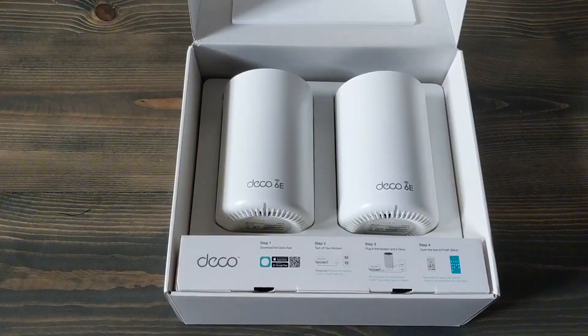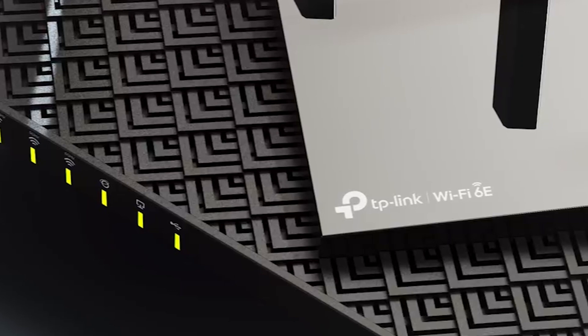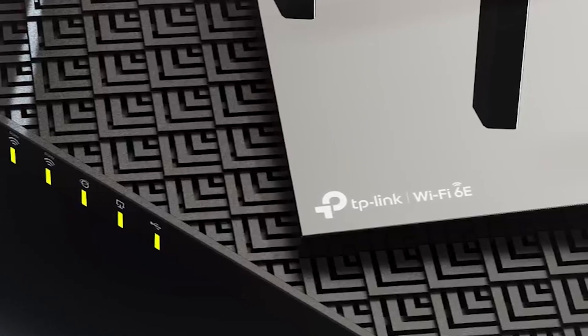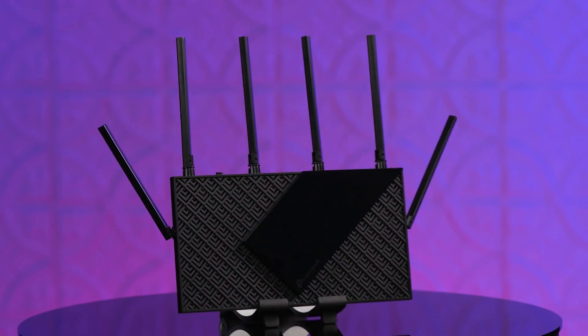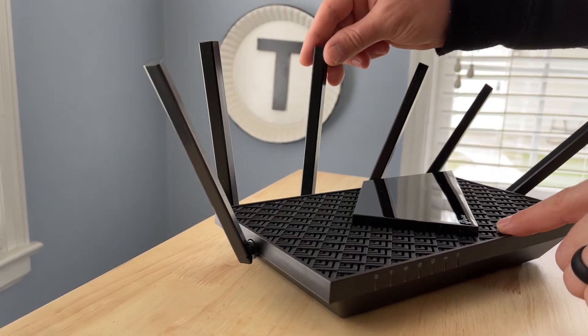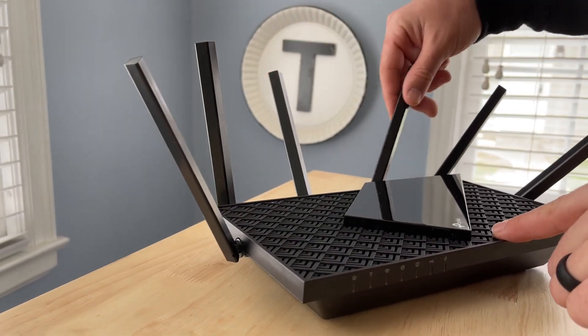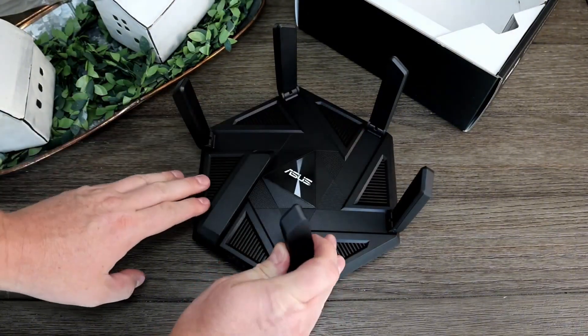Whether you're streaming high-definition content, gaming, or working from home, a reliable router is essential for seamless connectivity. The best Wi-Fi 6E routers feature advanced security options and enhanced coverage to ensure every corner of your home stays connected. We've done the research and found the top five options available this year for you.